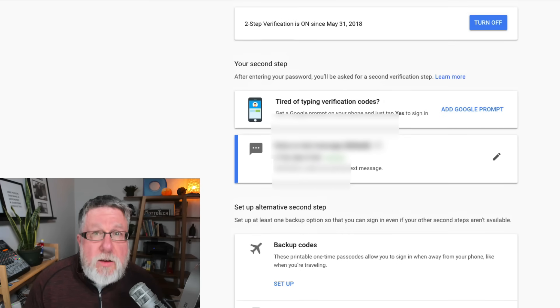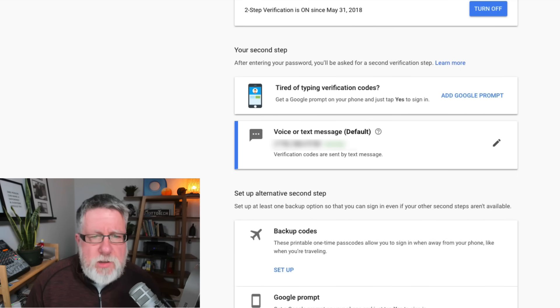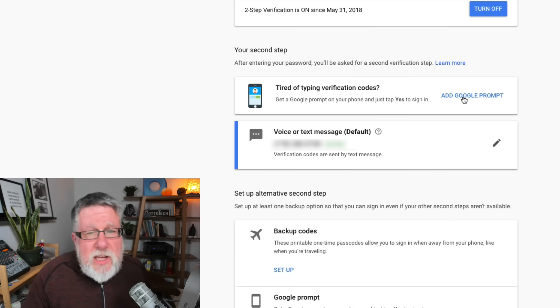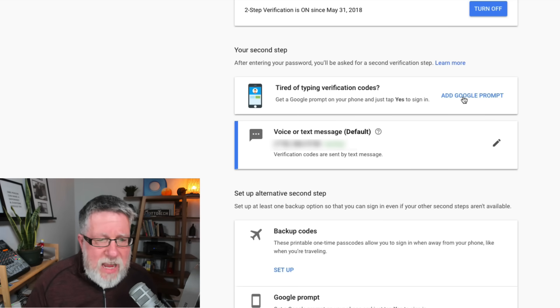You can make it more convenient. When you log in with Google, you've got a couple of options. The first asks: are you tired of typing in verification codes? You can add Google Prompt. In this case, Google will send an alert to your phone — not a text message — which you just have to verify by clicking OK. So it removes the step of having to type in the verification code every time you log in. It really does make it quick and convenient, and the same levels of security are there because it sends the Google Prompt to your phone and you have to confirm on that device.